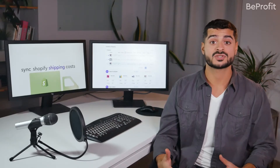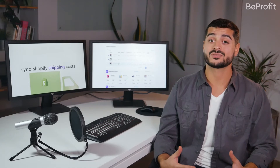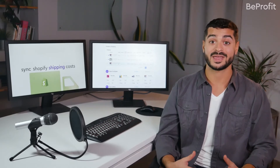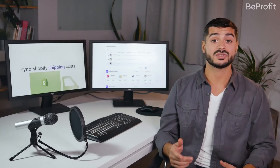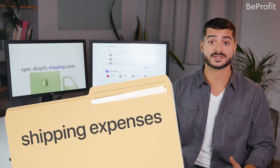If you're not using the right expense tracking tool, shipping costs can really be making your head spin. Thankfully, the BeProfit Profit Tracker app puts everything in place, letting you keep close tabs on your shipping expenses.